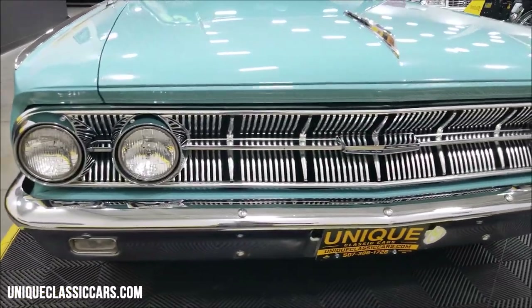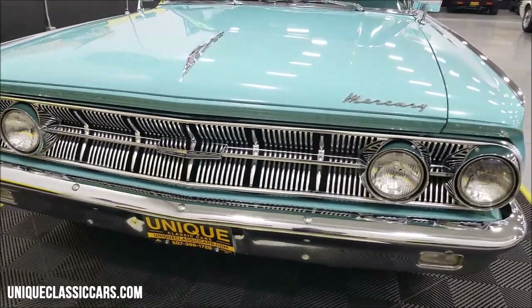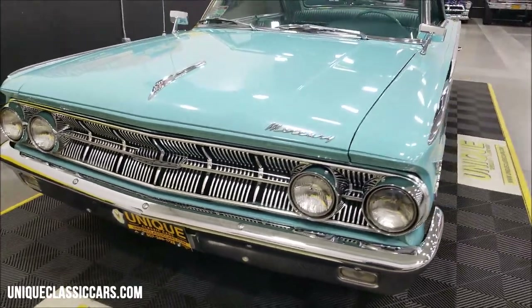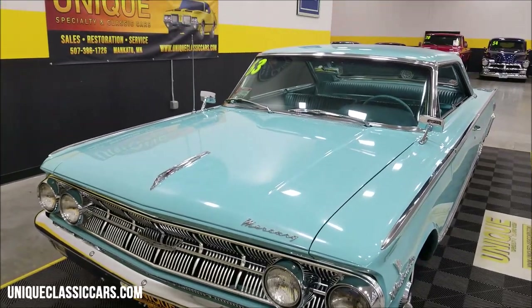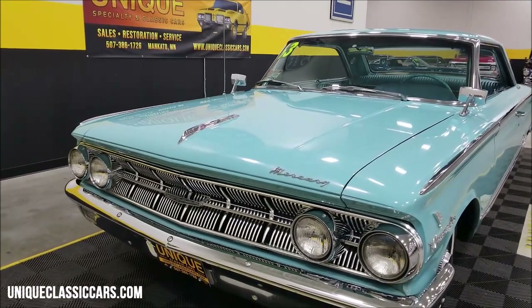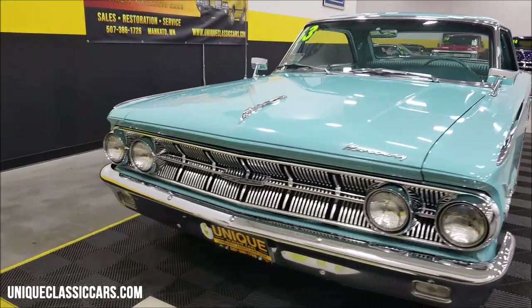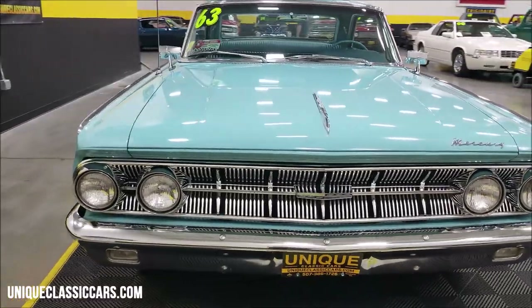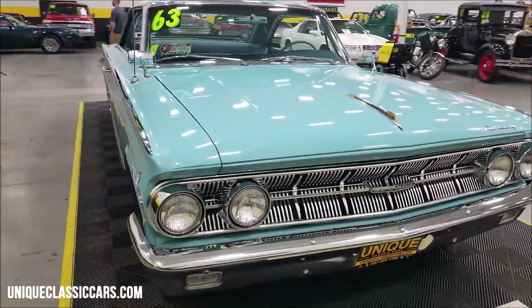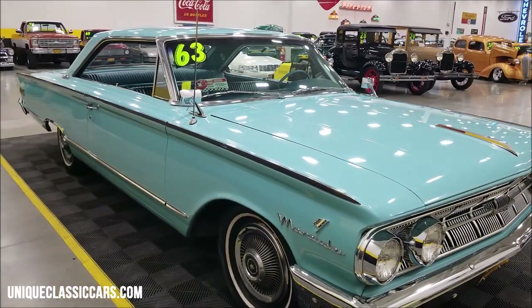Back in '63, underneath the hood is a 390 V8 four-barrel, and that is the original engine size this car would have had. It also would have had a dual-range automatic transmission — a three-speed automatic. Nicely equipped: power steering, power brakes, and AC that blows cold.